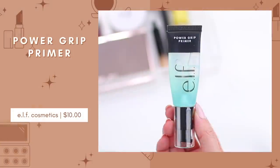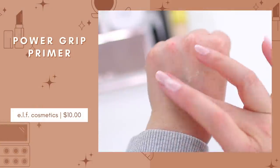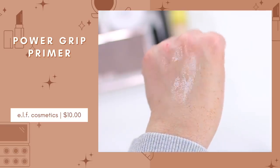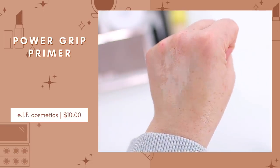This is the e.l.f. Power Grip Primer. It's a very good alternative or dupe for the Milk Makeup Hydro Grip, but I like this one better because it's a little more hydrating with a slightly thicker texture, so it locks my foundation into place even better. If you're looking to extend the wear of your foundation, this is a must-have. I apply it before any foundation, and at the end of the day my foundation is still locked into place really well. It's also really hydrating, super comfortable on the skin, and it's $10.